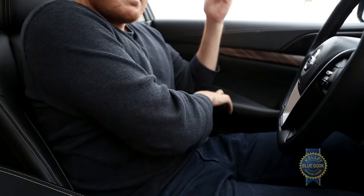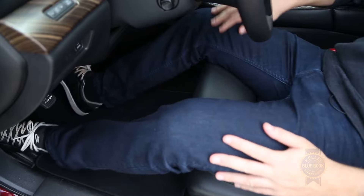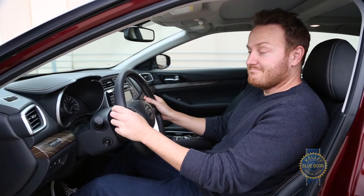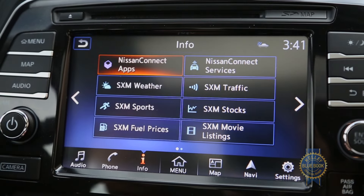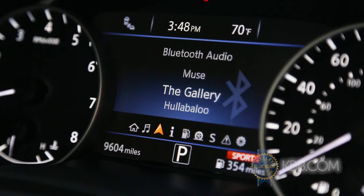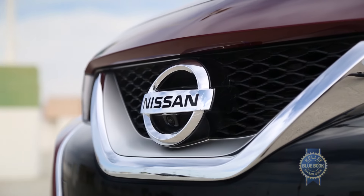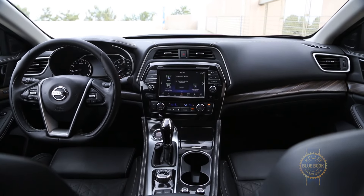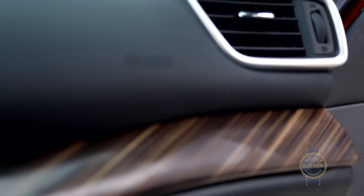To that end, the Maxima's interior charms with cushy touch points, supremely comfortable front seats with optional thigh extensions, and enough steering adjustability to make a Porsche enthusiast swoon. It may not support Android Auto, but the standard 8-inch touch and remote-controlled infotainment system is a cinch to use and comes paired with a nifty 7-inch instrument cluster display.